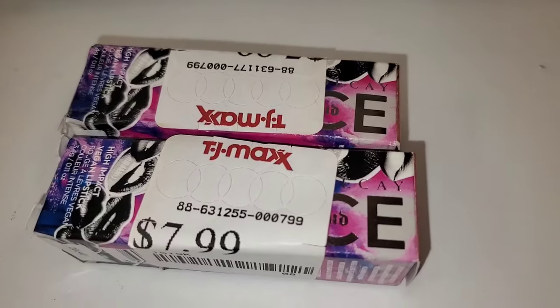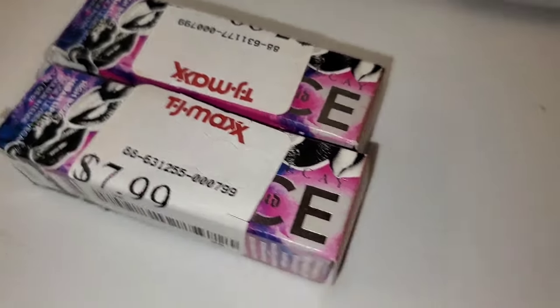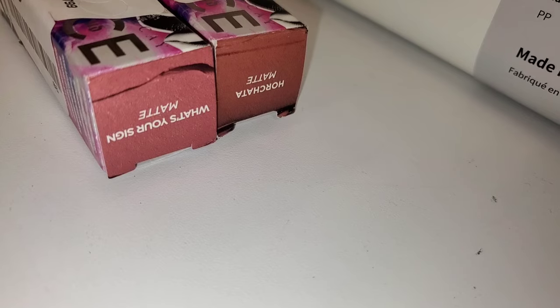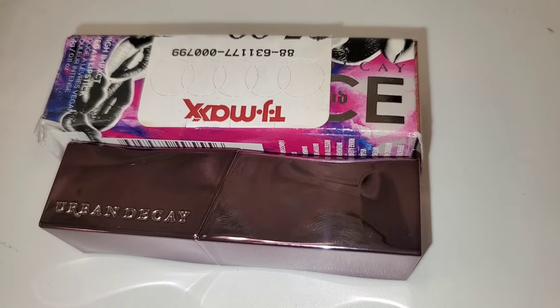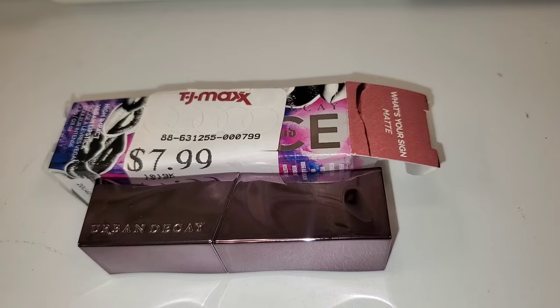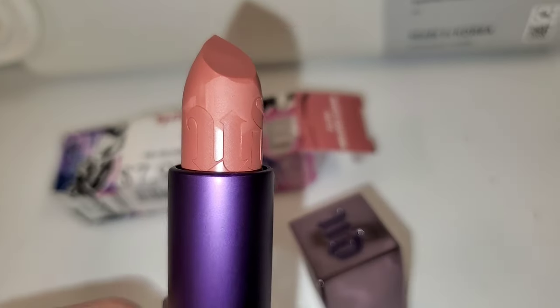They also had these Urban Decay Vice Lipsticks for $8 each — their High Impact Vegan Lipsticks. For the first time I found them here. These are the 2 different shades I found; I thought I'd show you guys on the inside. This shade is so pretty.